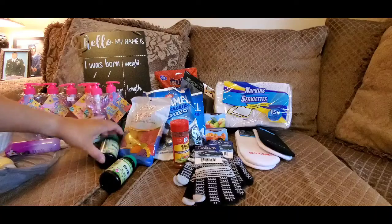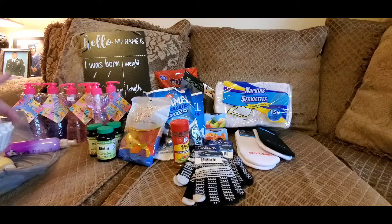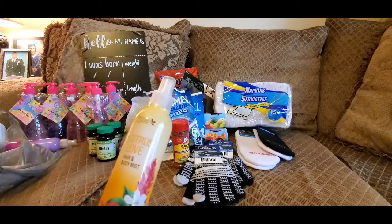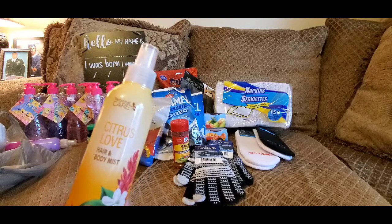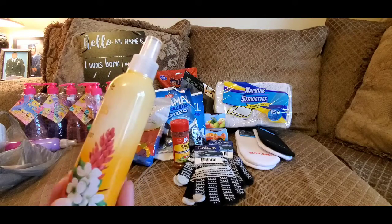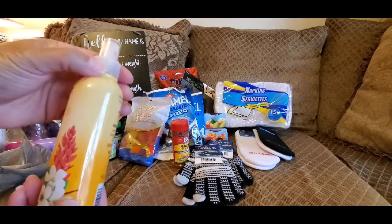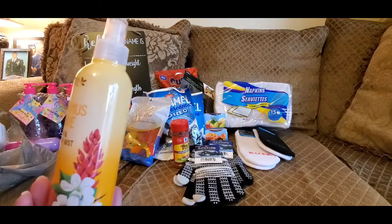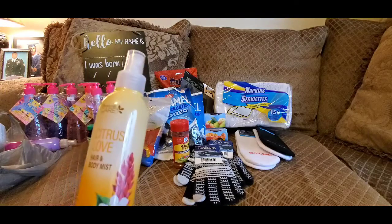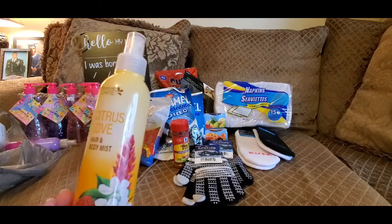I was so thankful when I saw them. They had four, so I left one for somebody and took three. I also found this Citrus Love hair and body mist — this smells so good! It's great for summertime at the beach, or when your hair gets a little musky and you don't have time to wash it before your next event. Kids playing soccer or football — just spray this on, fluff your hair up a little bit, and keep going.